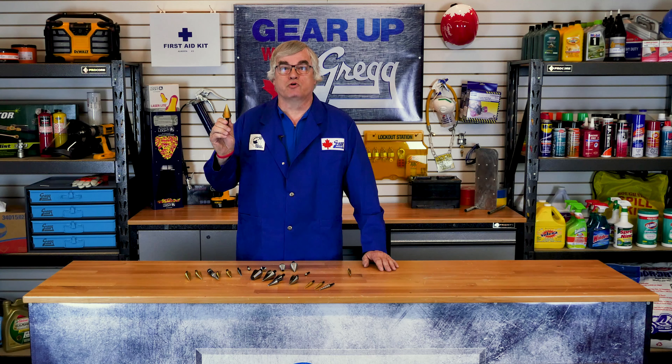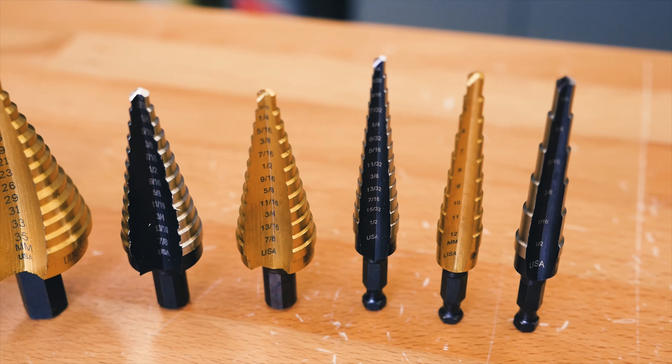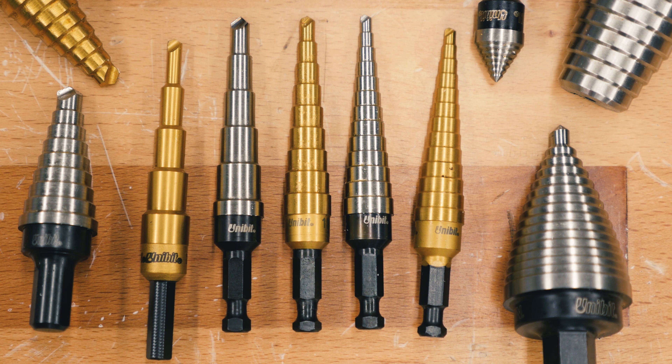The Unibit, or step drill bit, was first introduced in 1973 by Harry C. Oakes. This little beauty was different than anything else on the market since it eliminated the need to switch between bits and made it drastically easier to enlarge a pre-existing hole.